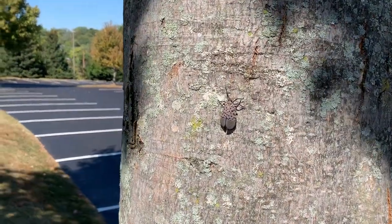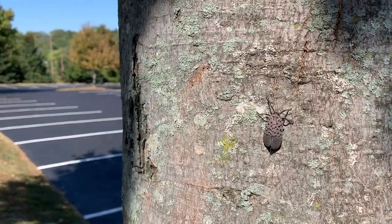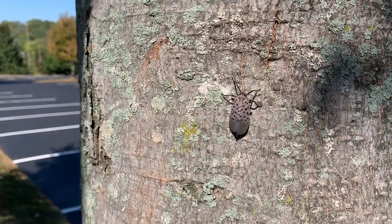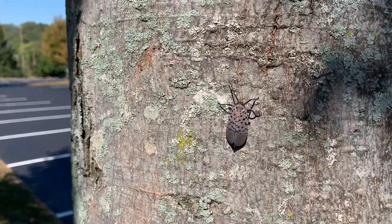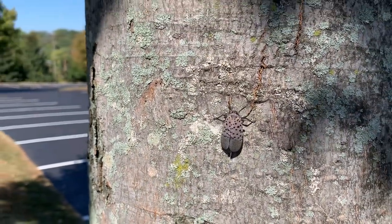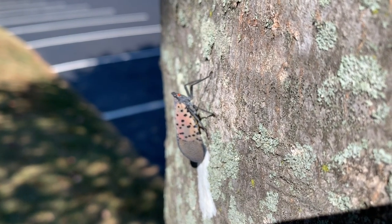There's a spotted lanternfly sitting on this red maple. They love smooth bark trees, and if this is a female, it's going to be looking to lay its eggs up on this tree.